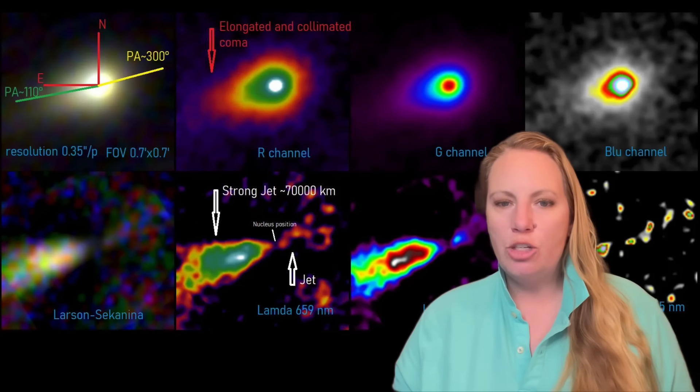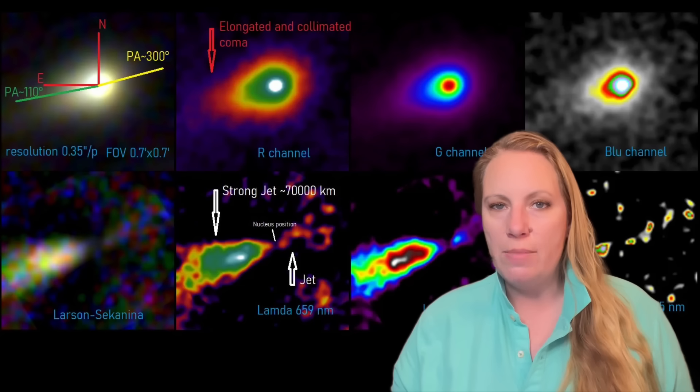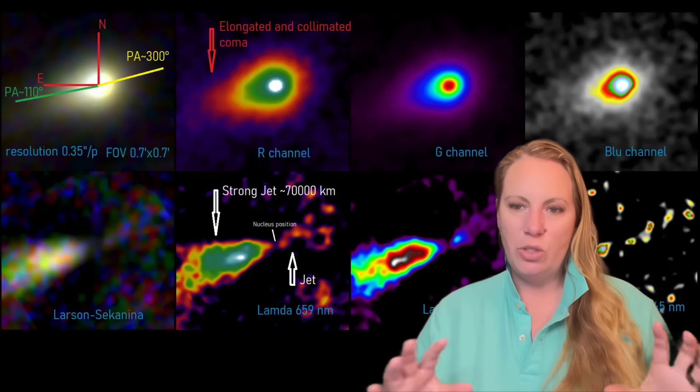It's interesting — you can see it in the second top row image. It shows the elongated and collimated coma, and you can see the tail.